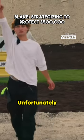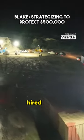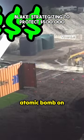Let's get to work. Good luck. Unfortunately for Blake, it wouldn't be for another four hours until his materials were delivered. So he hired some construction workers to help get the job done. I'm building a complete fortress. You dropped the atomic bomb on this thing.